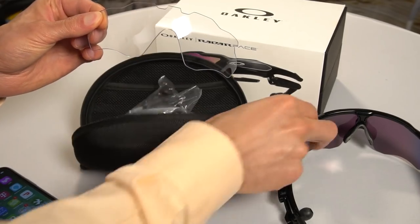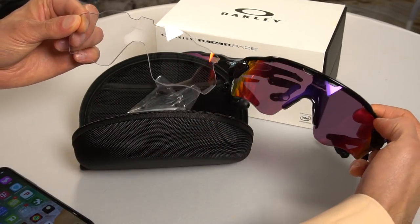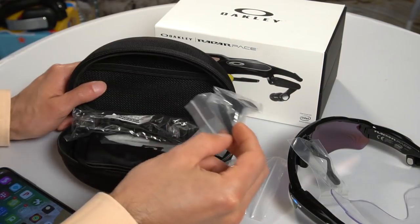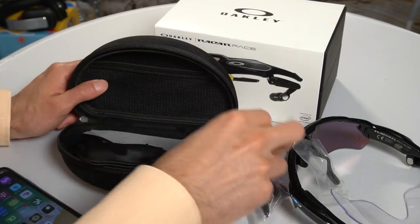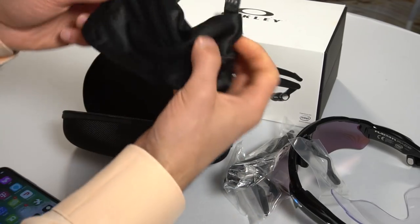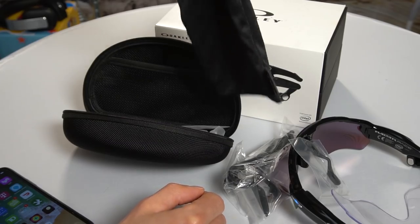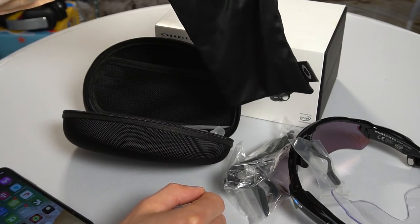These Oakleys also come with a clear lens if you wanna switch, a really nice carrying case, additional ear accessories, different nose pieces, and a smaller protective carrying case if you were gonna put this into a purse, a man bag, or in the back of a bicycle — whatever compartment you have access to.